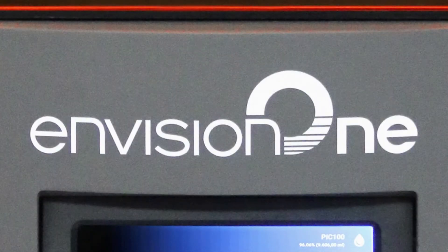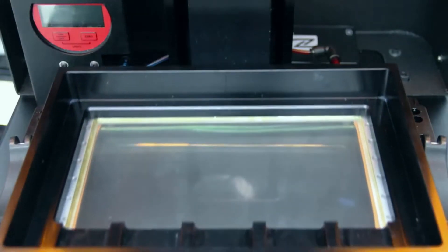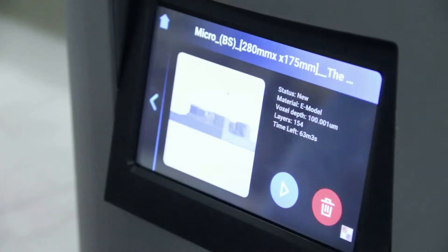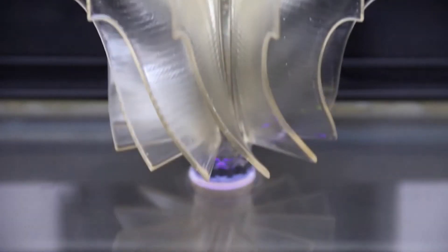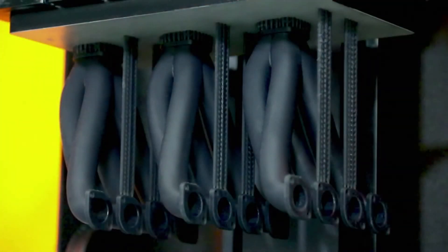The InVision One, a competitively priced continuous desktop 3D printer from InVision Tech. Its new domeless basement enables unprecedented speed, making it one of the fastest 3D printers available, delivering the most accurate models and robust end-use parts.